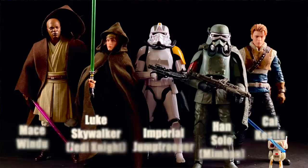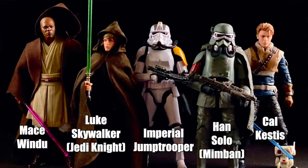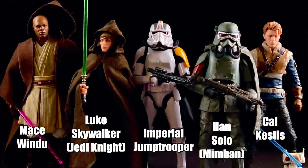Before I get into the top 10, I want to go over honorable mentions — basically the five that didn't make it into the top 10, but I still really liked. If some of these were in your top 10, congratulations, you have great taste. I love these figures, I just didn't like them as much as the 10 others in my collection for the year.